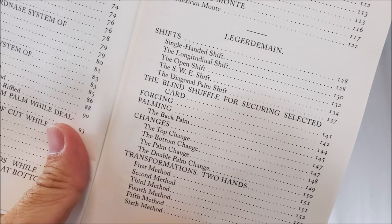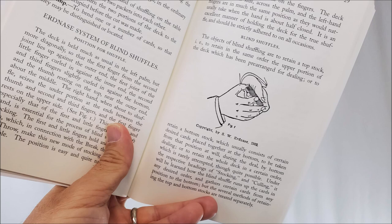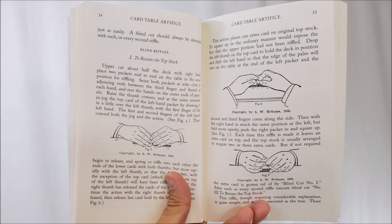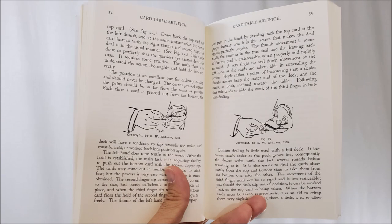This book is broken down into two sections. The first section deals with card table artifice — card cheating. Step by step, the author demonstrates techniques for false shuffling, false riffling and cutting, dealing from the bottom, palming cards, skinning the hand, and you'll even learn three-card monte. The second section covers legerdemain, the art of using your hands to deceive. Here you'll learn forcing a card, one and two hand transformations, the slide, tricks like the acrobatic jacks, the divining rod, the invisible flight, a mind-reading effect, and many more.